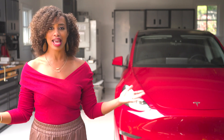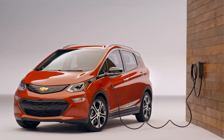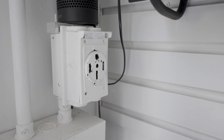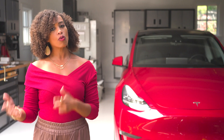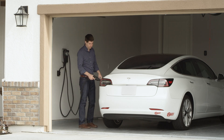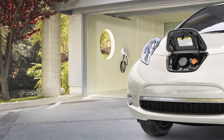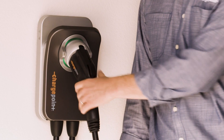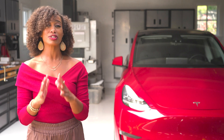Level two EV charging gives power at 220 to 240 volts — the same type of power used for major household appliances like an electric oven. Think of level one like a garden hose and level two like a fire hose. Level two will charge most EV batteries in a matter of several hours. It requires specialized equipment that you'll want a professional electrician to install, and moving up to this level does put a dent in your pockets, sometimes costing nearly $1,500 or more.